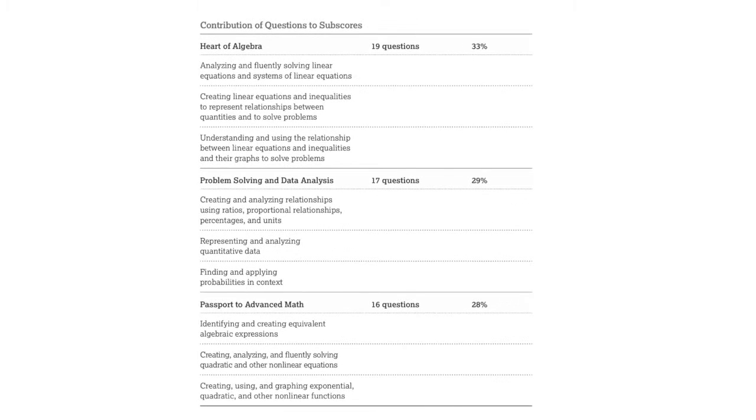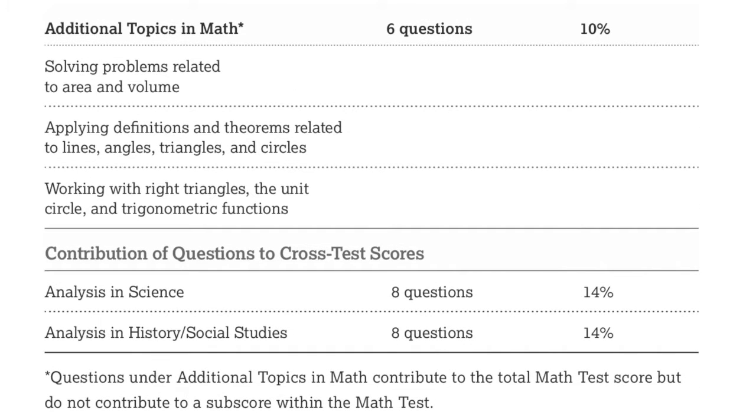Now let's talk about the SAT math topics. There are three major sections you need to know: the Heart of Algebra, Passport to Advanced Math, and Problem Solving and Data Analysis. There's technically a fourth one called Additional Topics, which covers geometry, complex numbers, and trigonometry. Those first three are the main ones to be concerned with, as they cover the vast majority of the test.